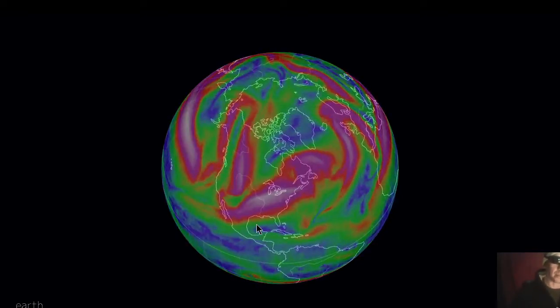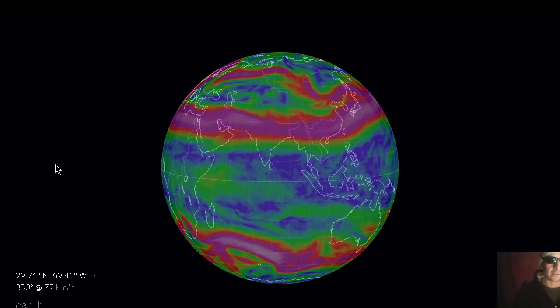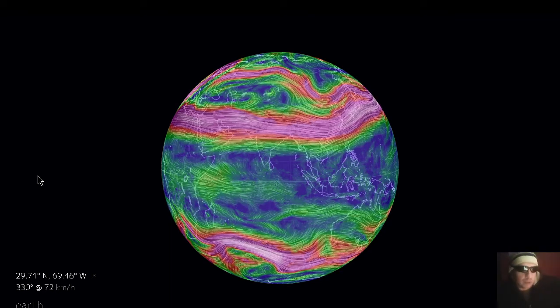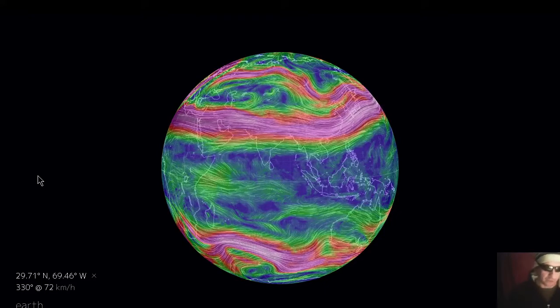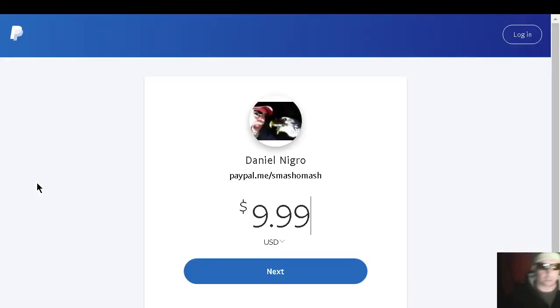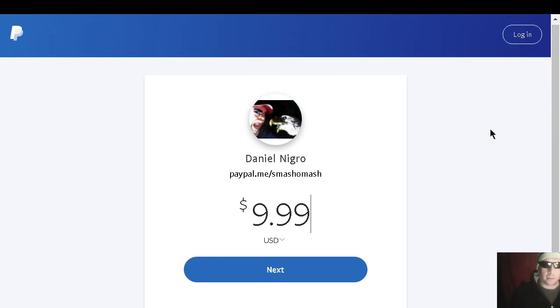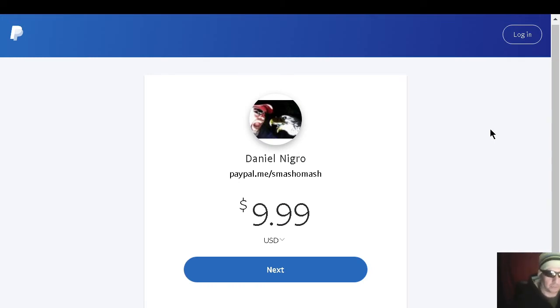Talk about extreme meridional jet stream flow — the mainstream science media is talking about it too, almost as if they're having to mitigate their nonsense about the way the climate works. If you're in agreement with our mission please support us on Patreon at patreon.com/smashomash — the real source of funding for these videos, not YouTube. We're also on PayPal for one-time donations. The gold membership on Patreon, where you'll get free music, ringtones, and other tidbits, is $9.99 a month.